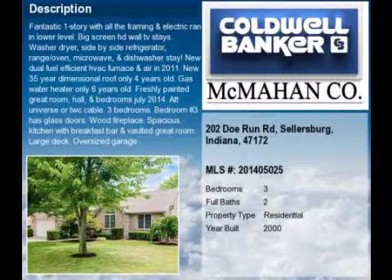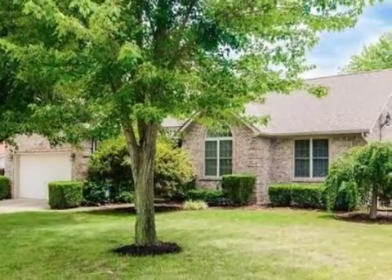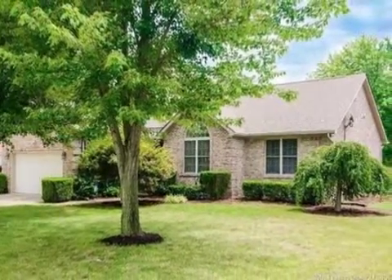This property is a three-bedroom, two full baths home. This property is listed for $179,900.